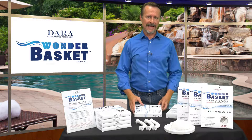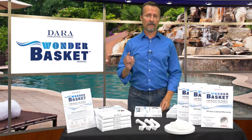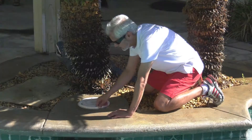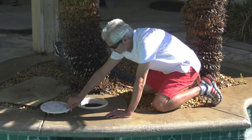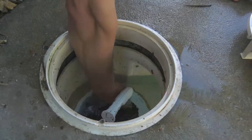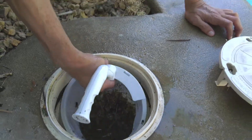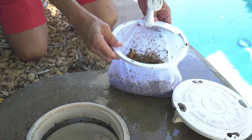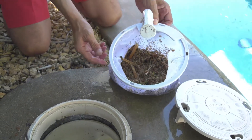You know a pool's plastic skimmer basket is its first line of defense for your customers' pools. But it's old technology. Now for the first time in nearly half a century of pool filtration, Dara's Wonder Basket uses a fine and tough mesh bottom, which greatly improves its ability to skim away a laundry list of annoying pool pollutants.